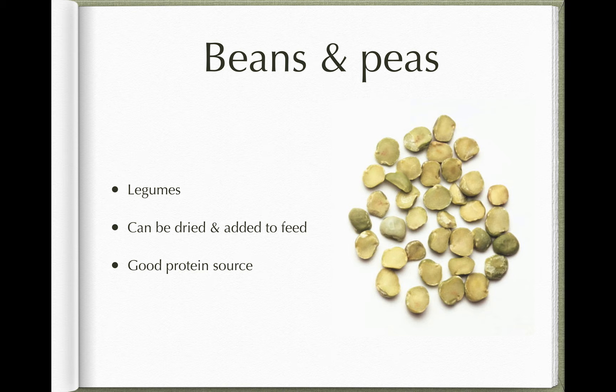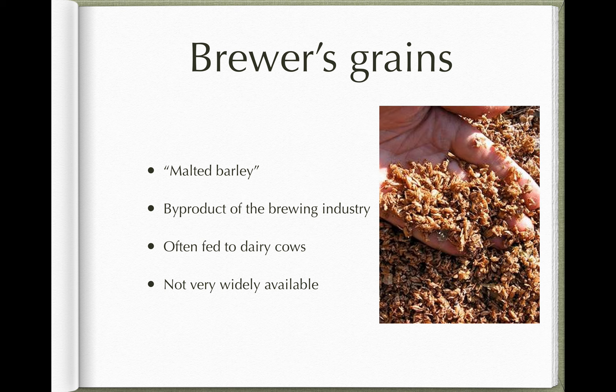Beans and peas — leguminous plants — are plants that can fix nitrogen out of the atmosphere in their roots and produce high-energy, high-protein feeds. Beans and peas are the seeds of these plants. They can be dried and added to feed and are a good protein source, so you'll see beans and peas in some animal concentrate feeds as well.